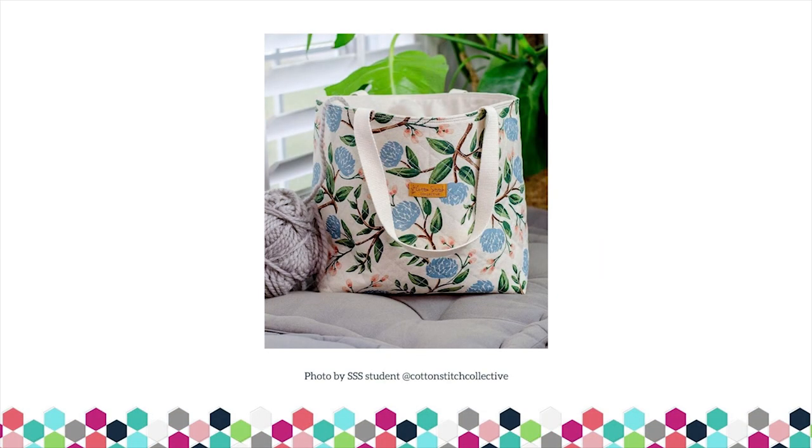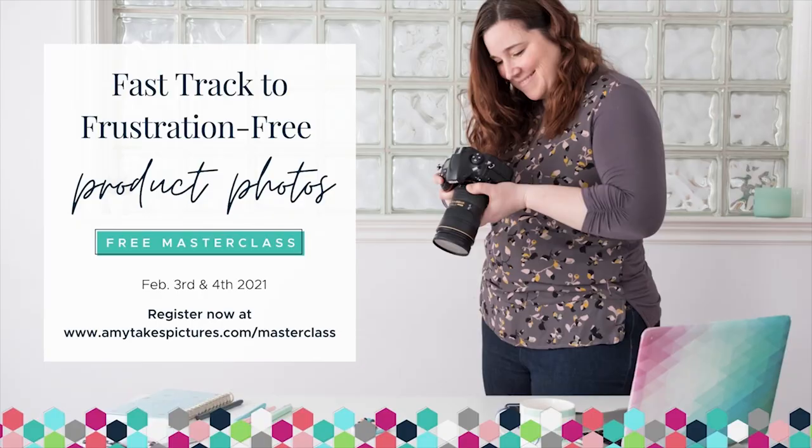And that's it — that is how your product images can help you unlock exponential growth in your business. I'm really excited to share a free masterclass coming up next week, because it plays a big part in reducing the frustration and time around trying to take great product photos. This masterclass is designed to help break down some of those barriers and help you see a clear path to gorgeous, professional-looking product photos. The link to sign up is in the description at amytakespictures.com/masterclass. There are three time slots to choose from on February 3rd and 4th. Drop any questions in the comments below, don't forget to hit subscribe, and I will see you next time.